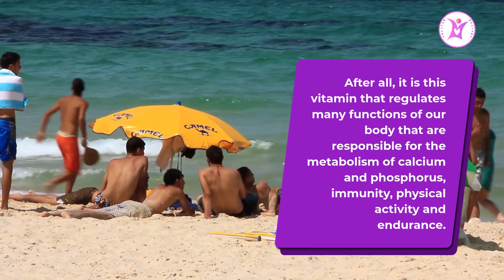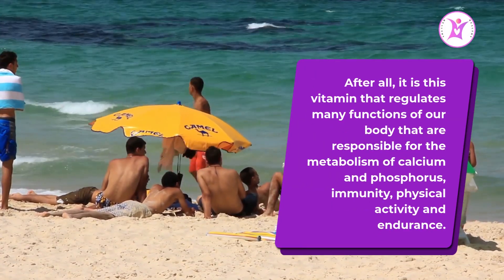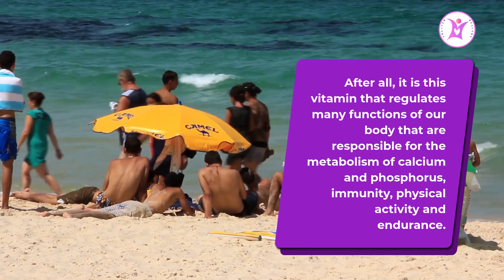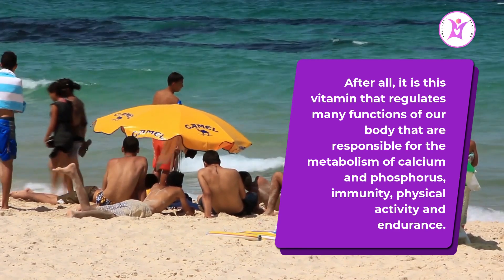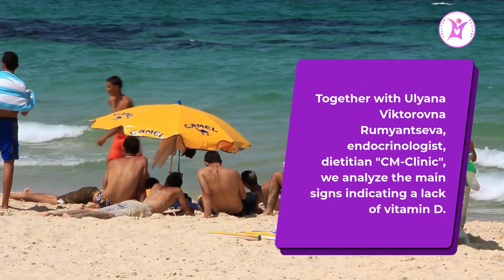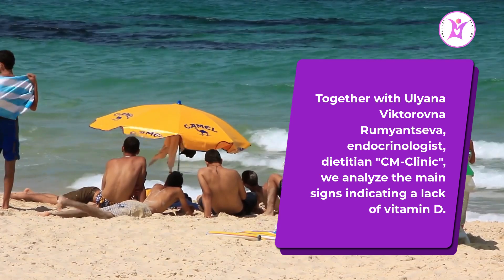After all, it is vitamin D that regulates many functions of our body, responsible for the metabolism of calcium and phosphorus, immunity, physical activity, and endurance. Together with an endocrinologist and dietician from a clinic, we analyze the main signs indicating a lack of vitamin D.